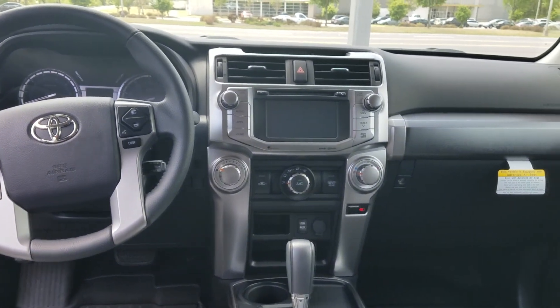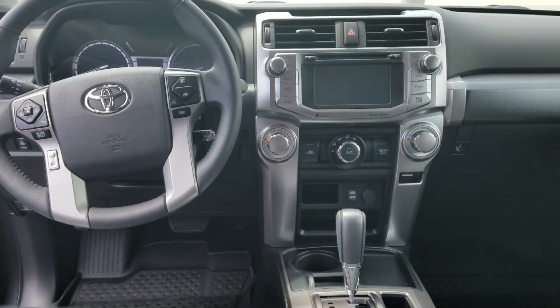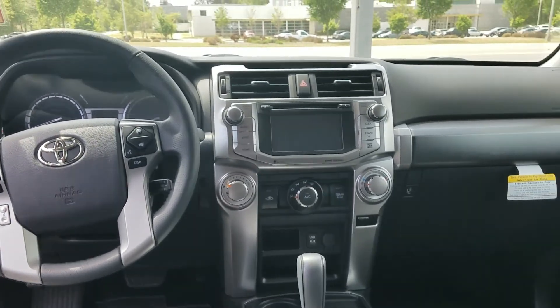Hello Josh, this is Wayne Pittman of LaGrange Toyota. I just want to give you a walk around this 2018 SR5 4Runner you inquired about.